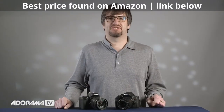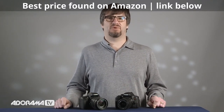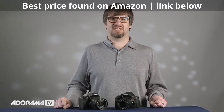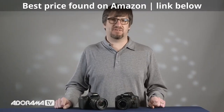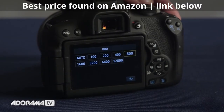Both cameras feature a brand new 24.2 megapixel APS-C CMOS sensor, 19-point autofocus system, hybrid CMOS AF3 focus system in live view, 3-inch fully articulating touchscreen LCD, 5 frames per second continuous shooting, and ISO that starts at 100 and goes up to 12,800, expandable to 25,600.